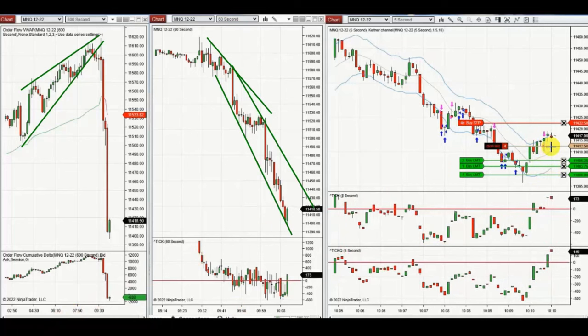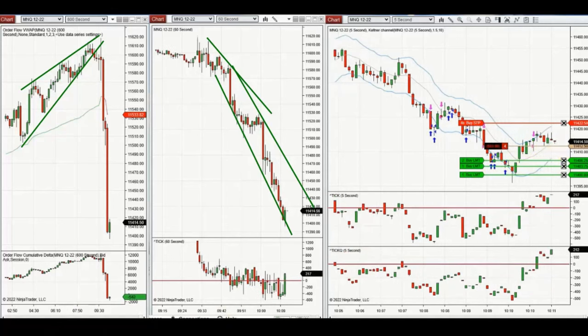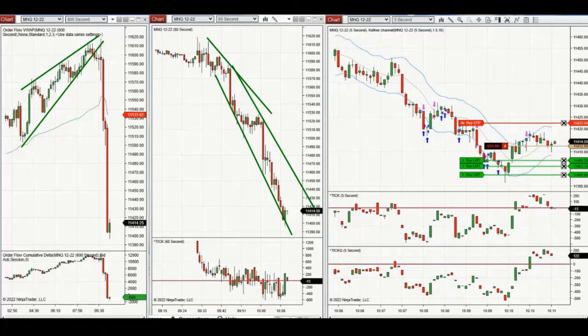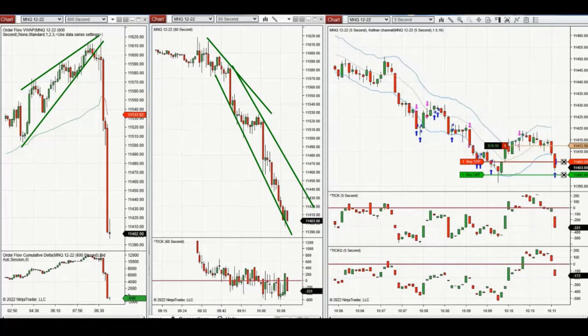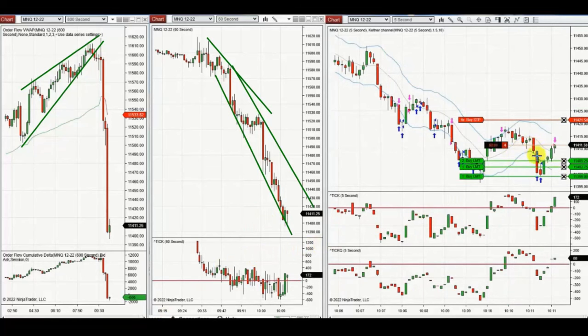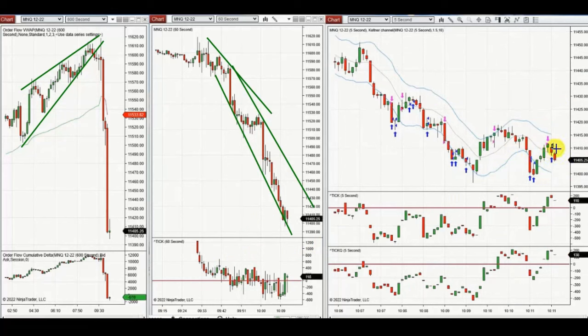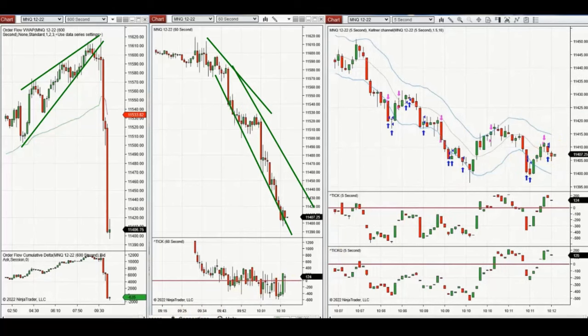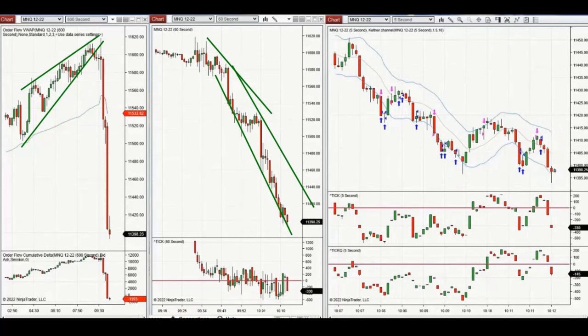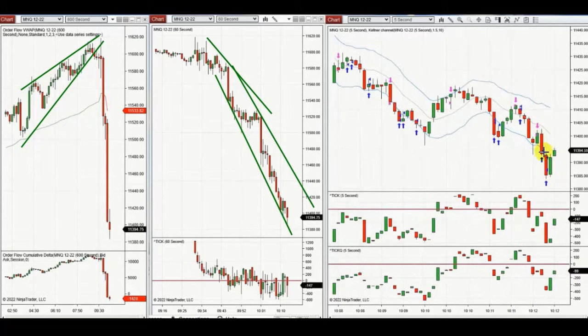Yan is shorting NASDAQ and managing the trades proactively using ATM on NinjaTrader. We see him closing one with profit, and on another deep pullback the ATM got out at break even because it was choppy. He waits for another pullback, and that one also worked well. Thanks Yan for sharing your trades with us.